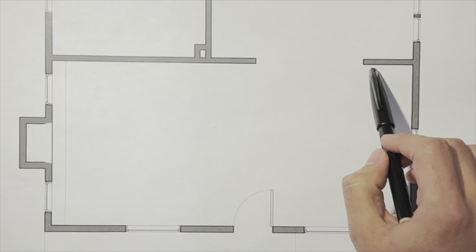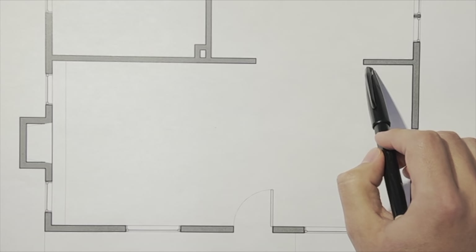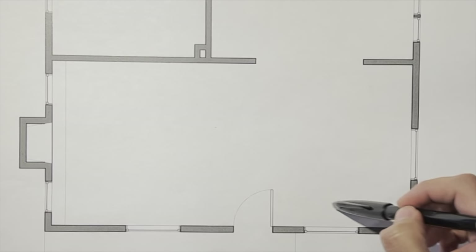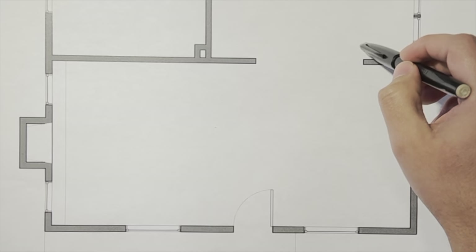This area here opens directly into the dining room with a pretty generous sized opening — about eight feet — which is nice, except that it kind of creates an awkward space with the circulation. It divides the space in a strange way, so we'll have to figure out how to make that work.